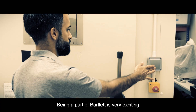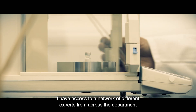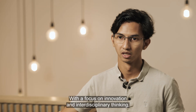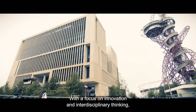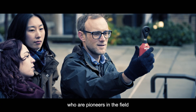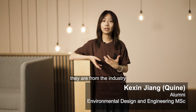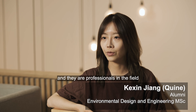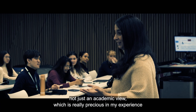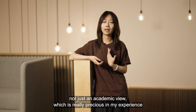Being a part of Bartlett is very exciting because I have access to a wide range of various resources. I have access to a network of different experts from across the department. The tutors in our sessions are from the industry and they are professionals in the field, and you will learn a lot from them based on industry perspectives, not just an academic view, which is really precious in my experience.